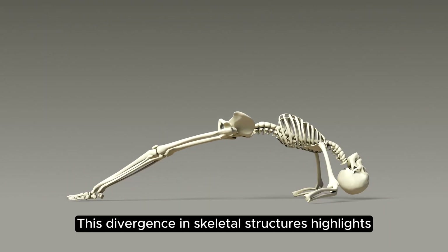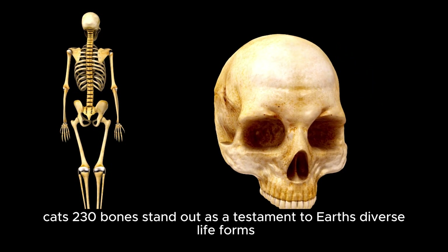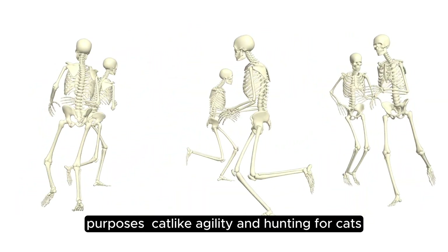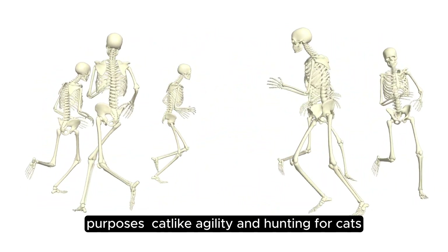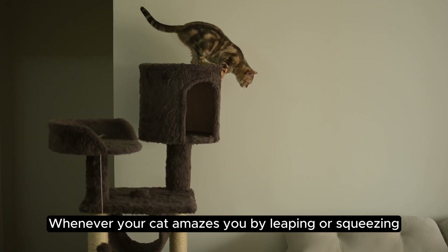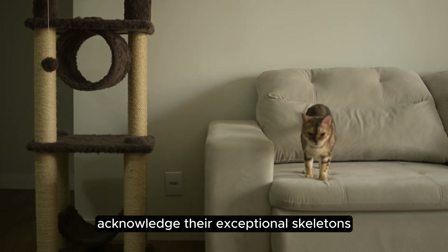This divergence in skeletal structures highlights how evolution has tailored each species to its environment and lifestyle. In summary, cats' 230 bones stand as a testament to diverse life forms — each species has tailored skeletons for distinct purposes: agility and hunting for cats, and stability and endurance for humans. Whenever your cat amazes you by leaping or squeezing, acknowledge their exceptional skeletons.